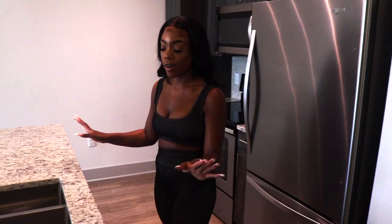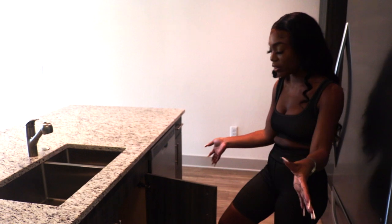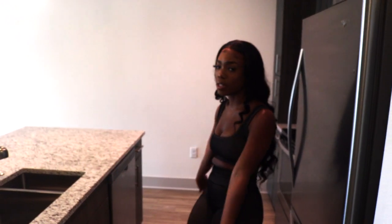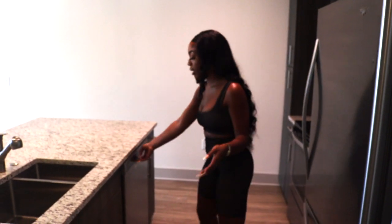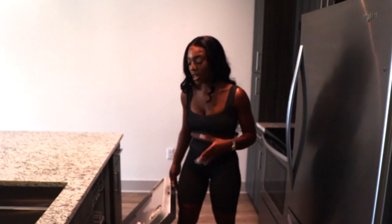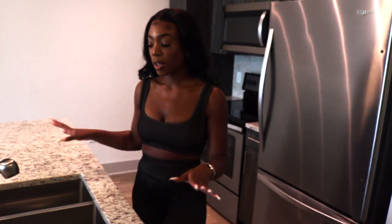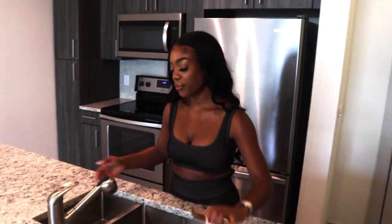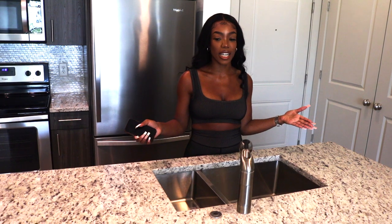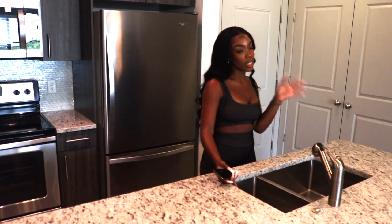Now we have our island. It has a whole bunch of storage — I love that because I can put all my cleaning supplies under here, and I'm probably going to put my trash can in one of these cabinets so it's not out. My dishwasher is also on the island, and I like that they put some of the appliances there instead of having everything on one wall. I also have my sink, which has two sides to it, and I just like how it's all on the island. I really like that.